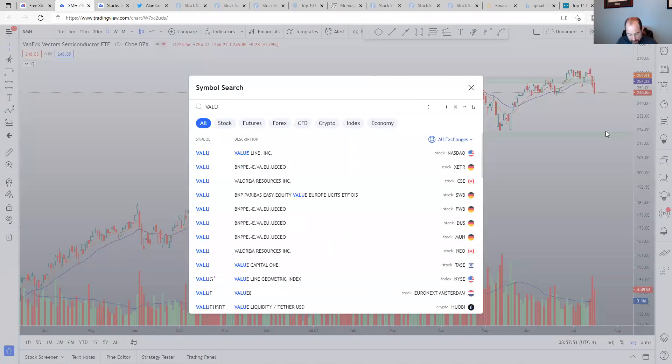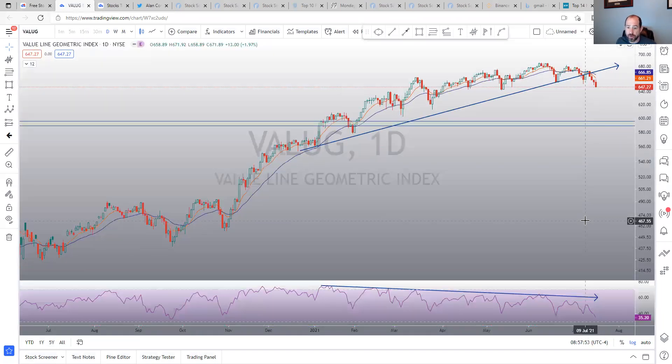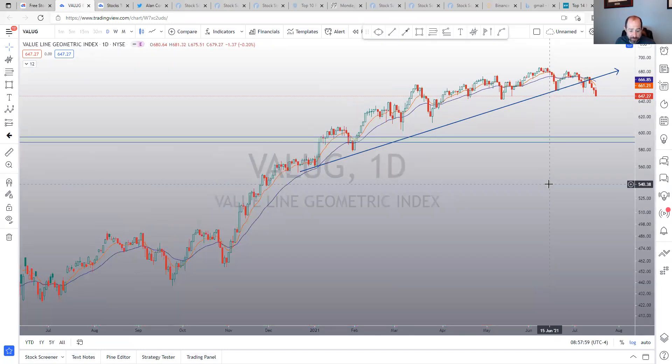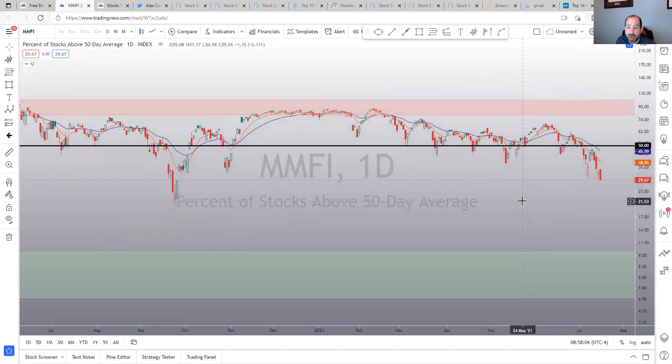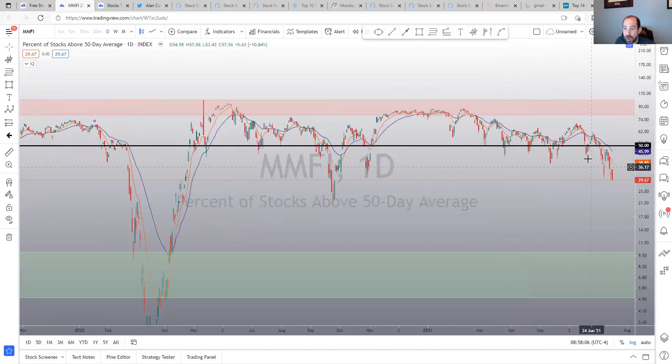The value line geometric index — there was a divergence I've been talking about, and it looks like price is confirming to the downside. That's a negative. MMFI, percent of stocks above the 50-day moving average, is kind of in no man's land but definitely on a decline — lower highs, lower lows. Not looking so hot.